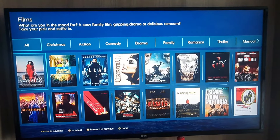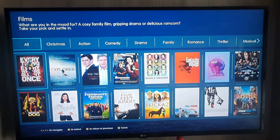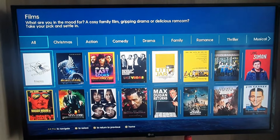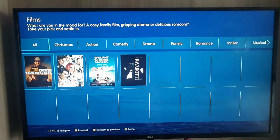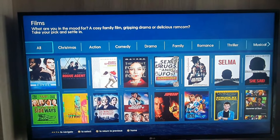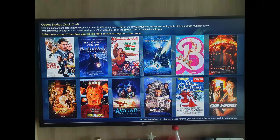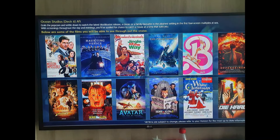There's a huge selection of movies on demand, all at no extra cost. You can also find movies showing at Iona's Ocean Studios movie theater on deck 6, which is included in your cruise fare.